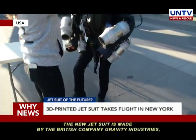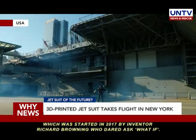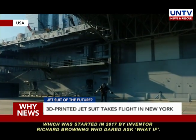The new jet suit is made by the British company Gravity Industries, which was started in 2017 by inventor Richard Browning, who dared ask, "What if?"